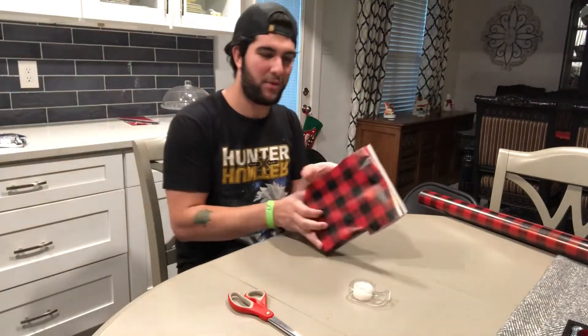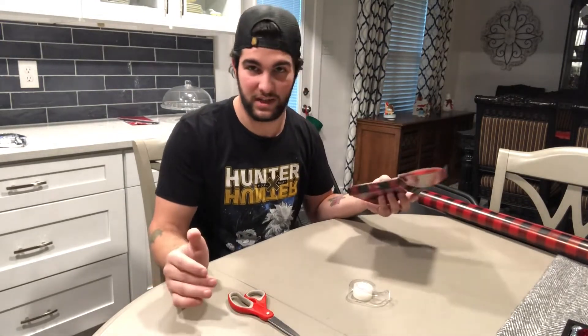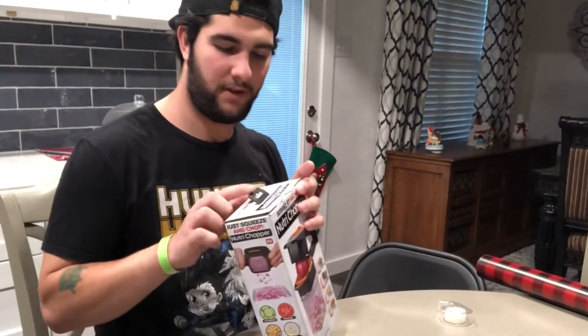I wrapped my dad's first because he gets home from work first. Hopefully I'll finish my mom's before she gets home, which is probably a couple hours later. I'd say it looks pretty good besides a little mess-up right there — still can't tell what it is.